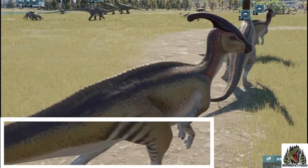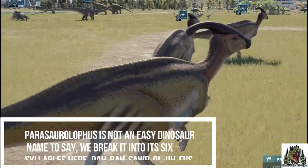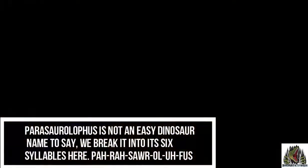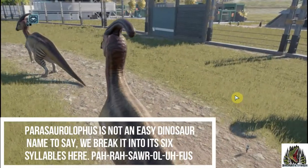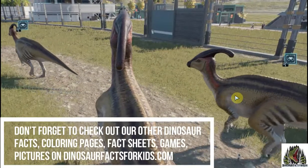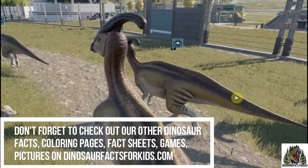It's not an easy dinosaur name to say. We break it into syllables here: Parasaurolophus. Don't forget to check out the other dinosaurs — there's more added each week. Check out the website www.dinosaurfix.com.